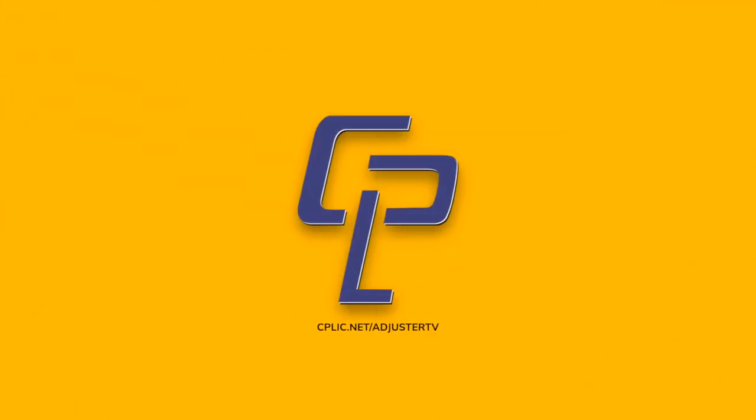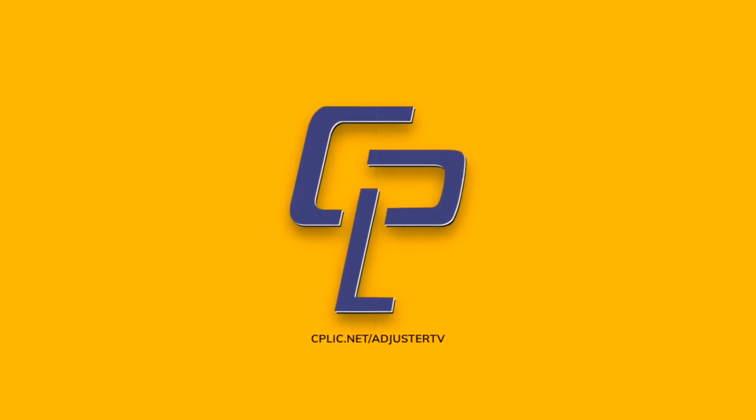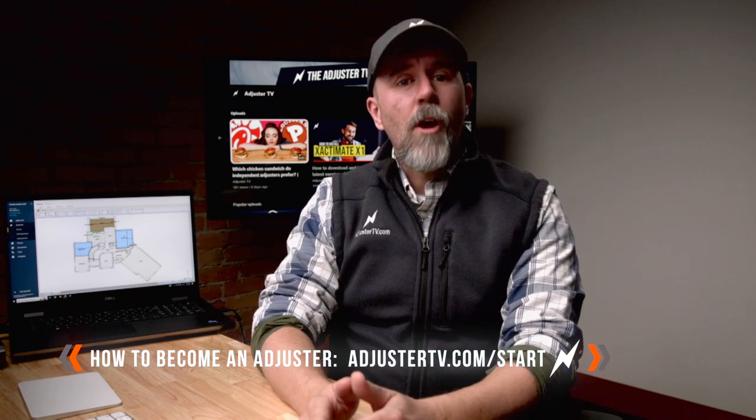Adjuster TV is brought to you by Kaplick. Learn all about E&O and other insurance for adjusters at cplic.net/adjusterTV. And if you're looking for comprehensive and free video training on how to become an insurance adjuster done in signature Adjuster TV style, check out adjusterTV.com/start and get your career off the ground the right way.